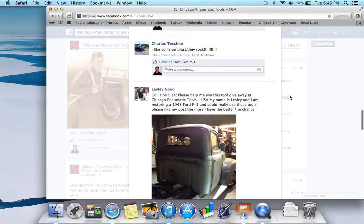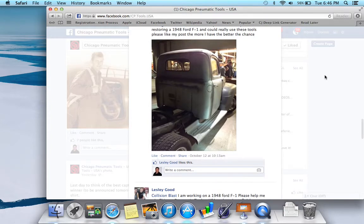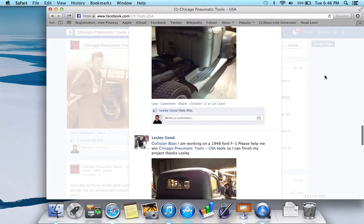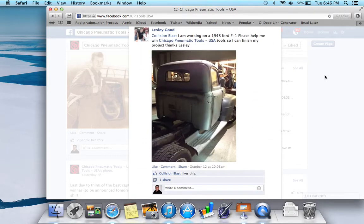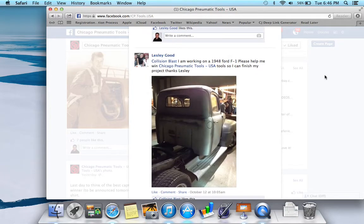'I like Collision Blast — they rock.' Thank you. And here's another cool project: 'Please help me win this tool giveaway that Chicago Pneumatic is having. My name is Leslie and I'm restoring a 1948 Ford F1 pickup.' So good luck on that. That looks like it's going to be a very nice job — these trucks take a lot of work. It looks like it's in good shape, so maybe you won't have too much work. Be sure to come back and share some photos with us when you get this done. That's going to be awesome.